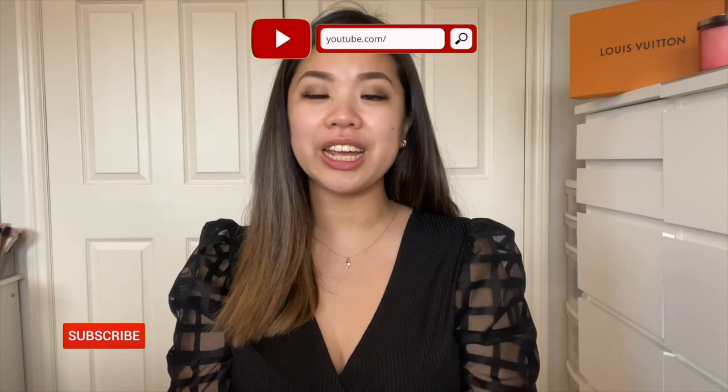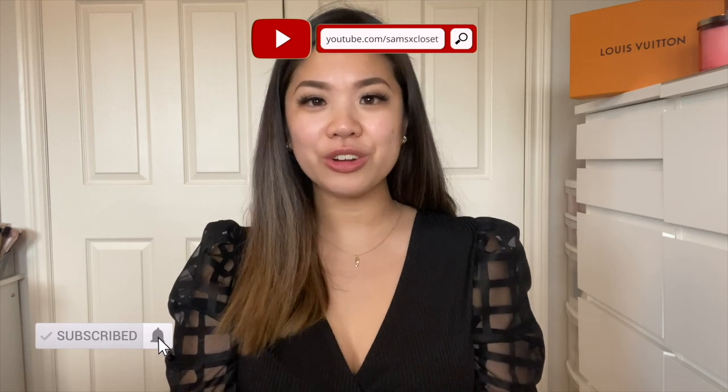I will link everything down below and don't forget to use my coupon code if you want to save as well. For those of you who are new, thank you so much for watching — if you haven't already, it would mean so much to me if you'd hit that subscribe button and the notification bell, and I'll see you guys in my next video.